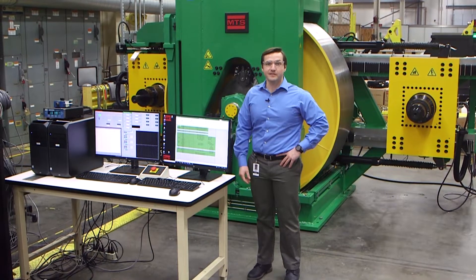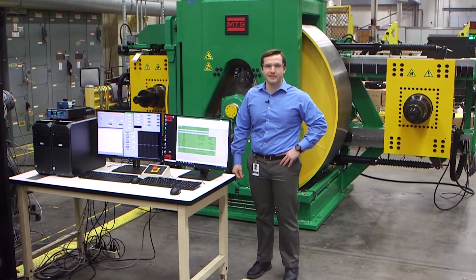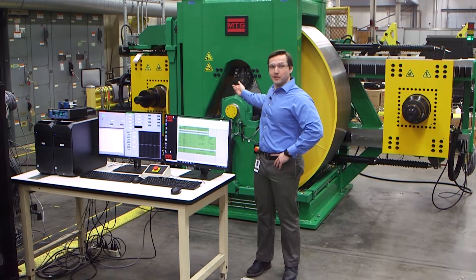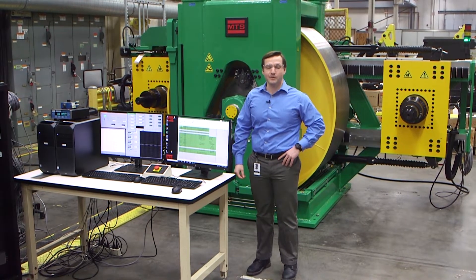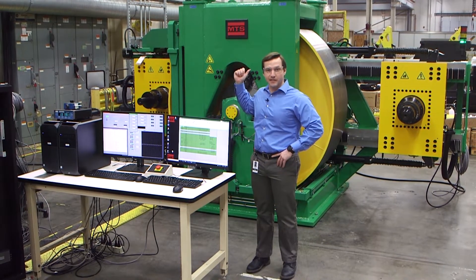Behind me is our most capable, industry-leading rolling resistance machine. It consists of a center road wheel drum that is powered by an electric motor mounted in an ultra-stiff frame with tire test carriages on either side.